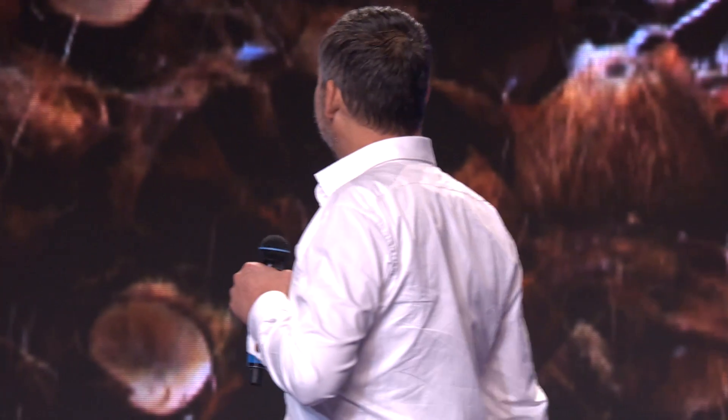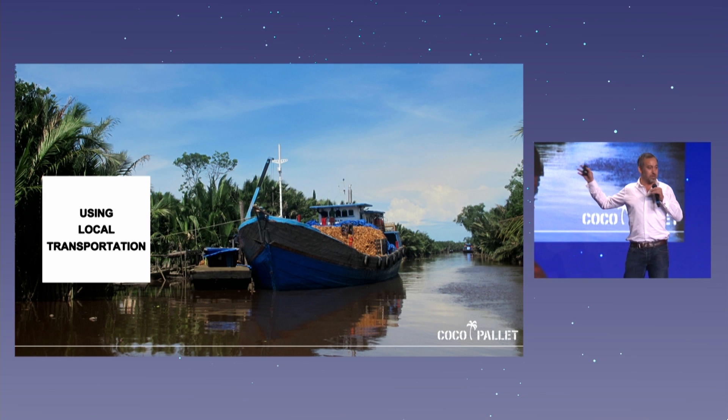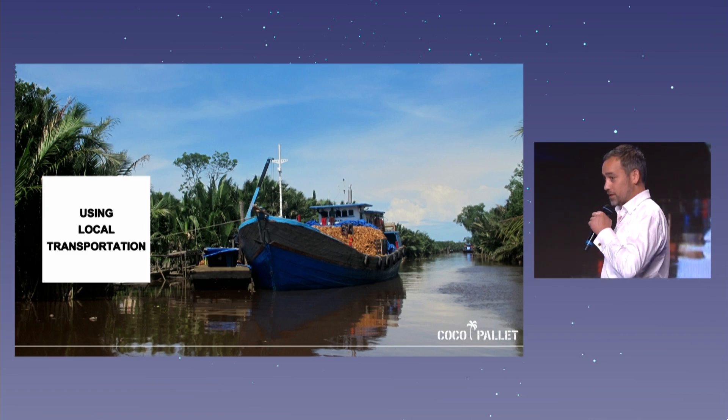A lot of people ask us about copyrights. In China they say copyright is the right to copy — so how do you beat that? We started local transportation using existing systems that transport coconuts: little boats, canoes. It works best.